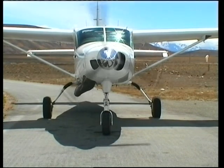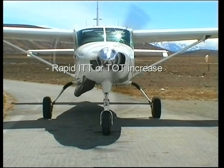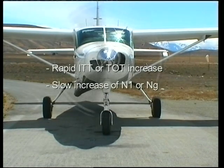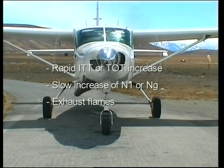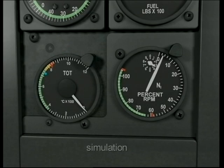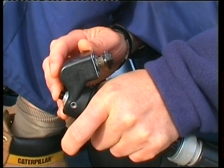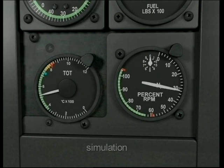A hot start may be recognised by rapid ITT or TOT increase, a slow increase of N1 or NU, or even exhaust flames. The corrective action is to close the throttle to idle cut off and carry out a motoring cycle until TOT, turbine outlet temperature, is below 150 degrees centigrade.